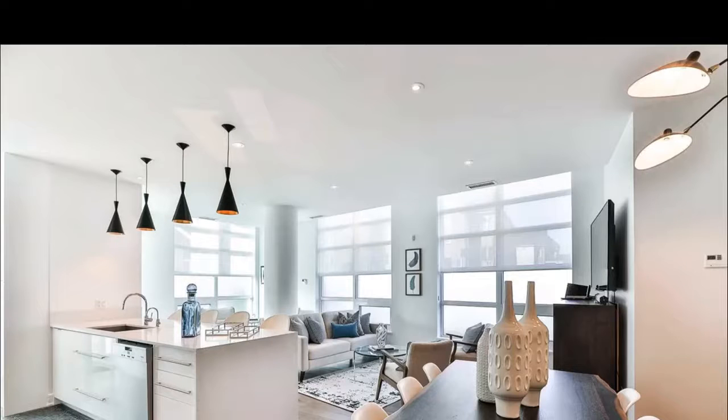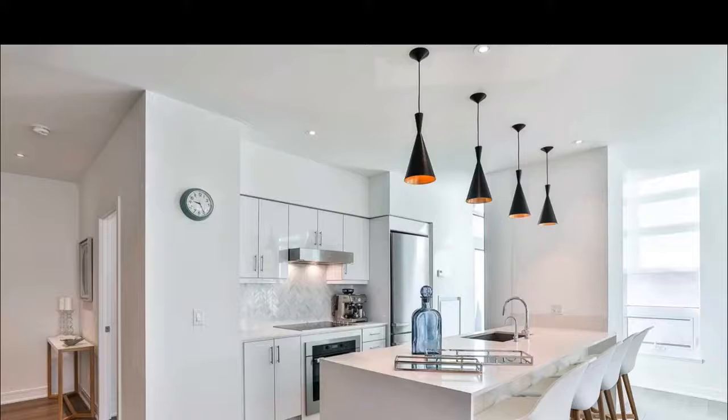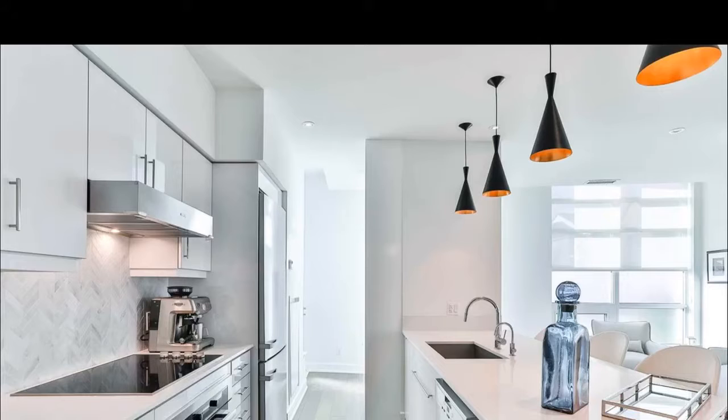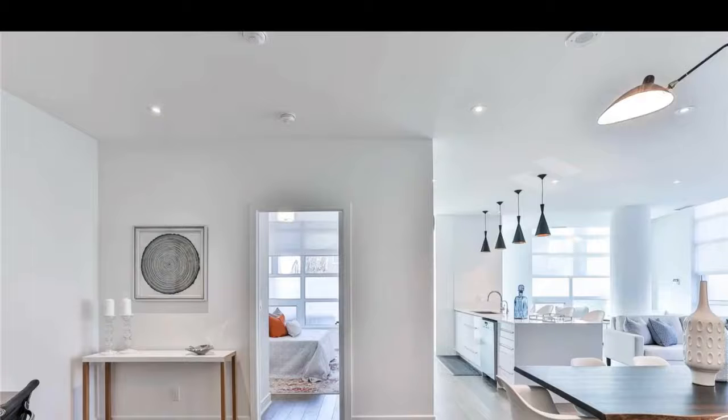Beautiful, gorgeous, high 9-foot ceilings. You have all views that are just thrilling in these condos. Three-story, three bedrooms, two and a half baths. Gorgeous living areas — sunlit, totally beautiful.